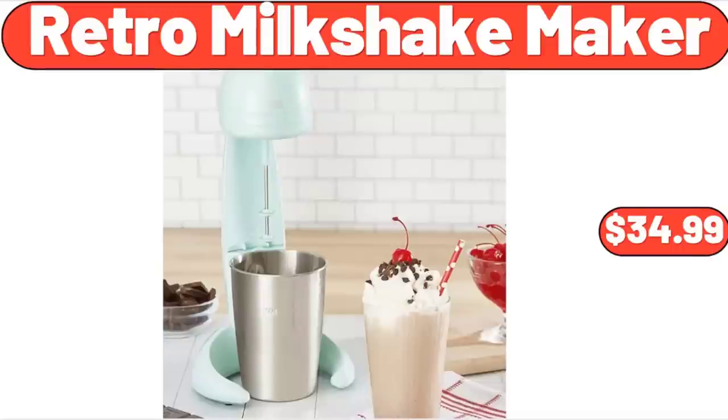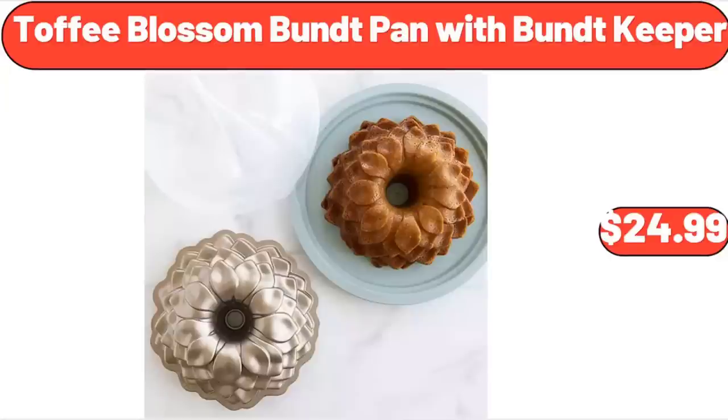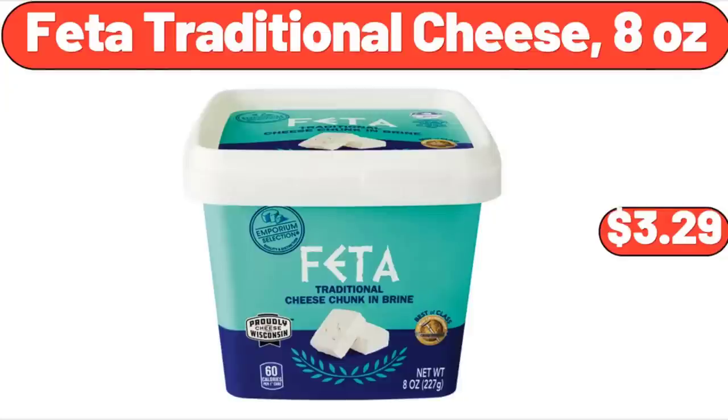Retro Milkshake Maker, $34.99. Toffee Blossom Bundt Pan with Bundt Keeper, $24.99. Feta Traditional Cheese, 8 ounces, $3.29.